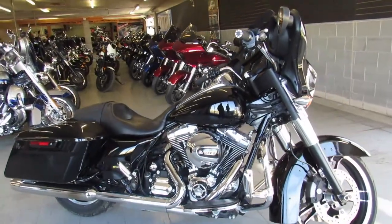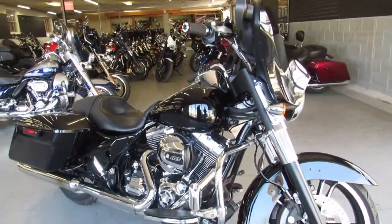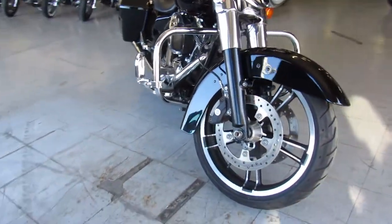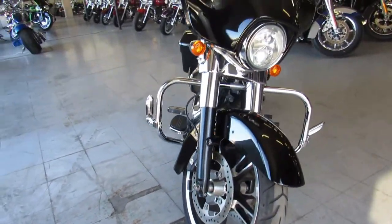Hey guys, Approval Power Sports doing a video on another Street Glide we just got in. Listen close on this one — it's a 2015 Street Glide with only 9,770 miles.